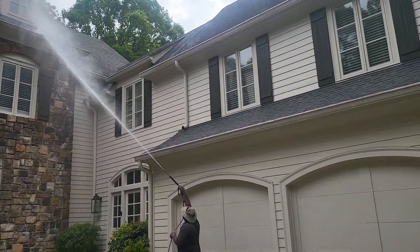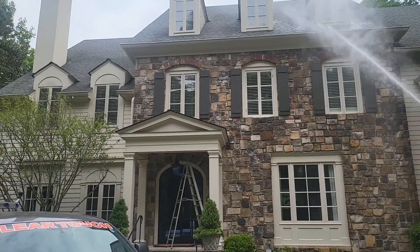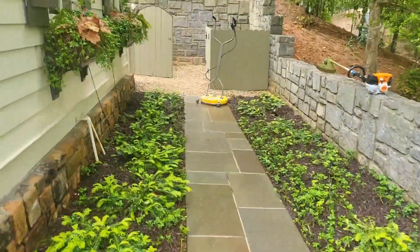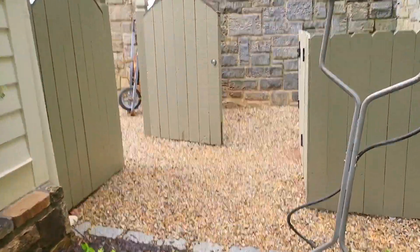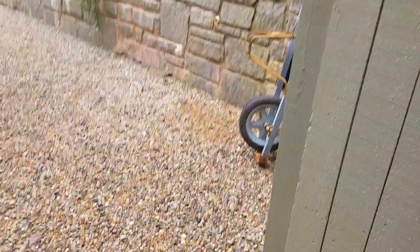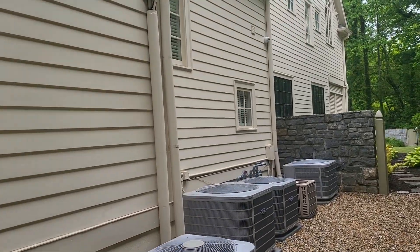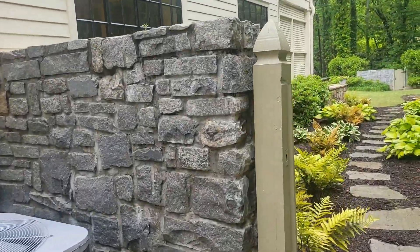All right, I don't know if you can hear me — pressure washing this house. Pressure washing all of this. Big Mike has got this out already. We're going to clean the windows on the outside.